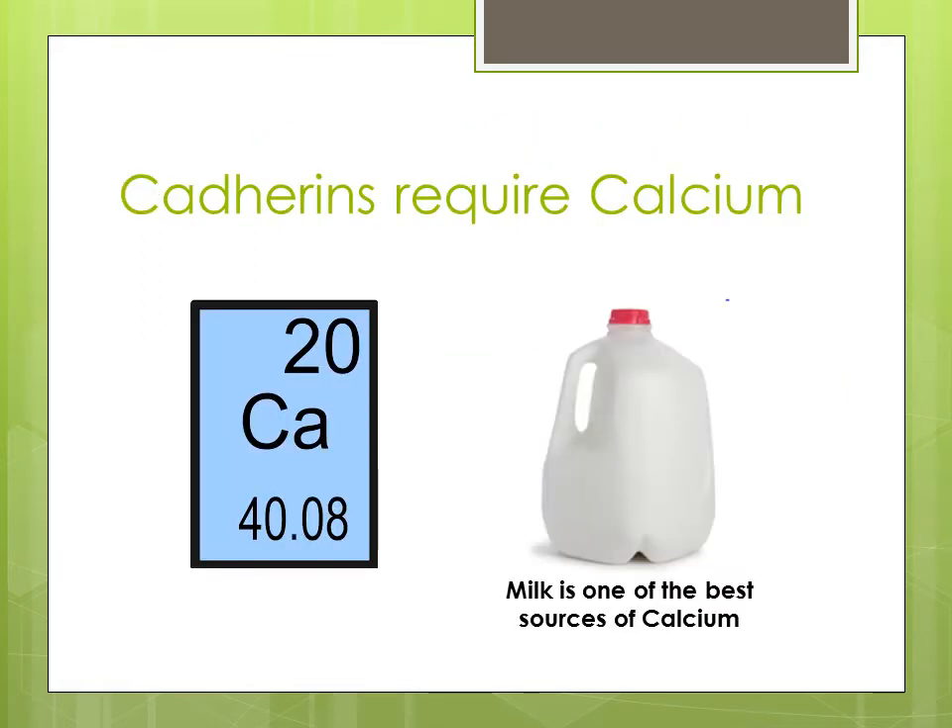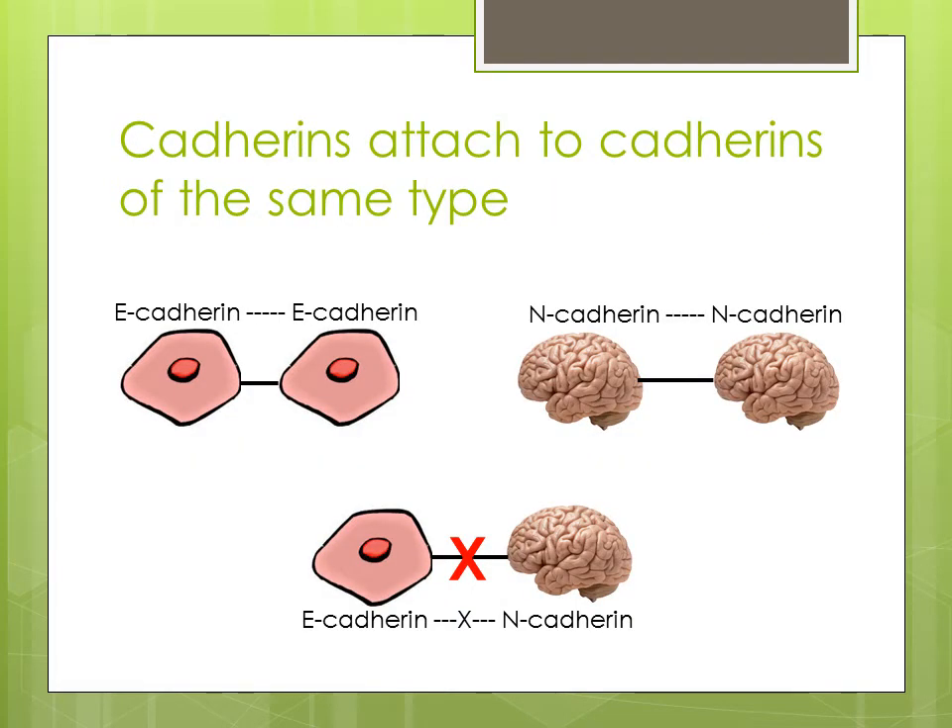The hands involved in these connections are called cadherins. Two people holding hands equals two cadherins linked together. Cadherins stands for calcium-dependent adhesion molecule, but all this really means is that calcium, which you get from food, is required for these molecules to stick together. One of the best sources of calcium is milk and cheese.